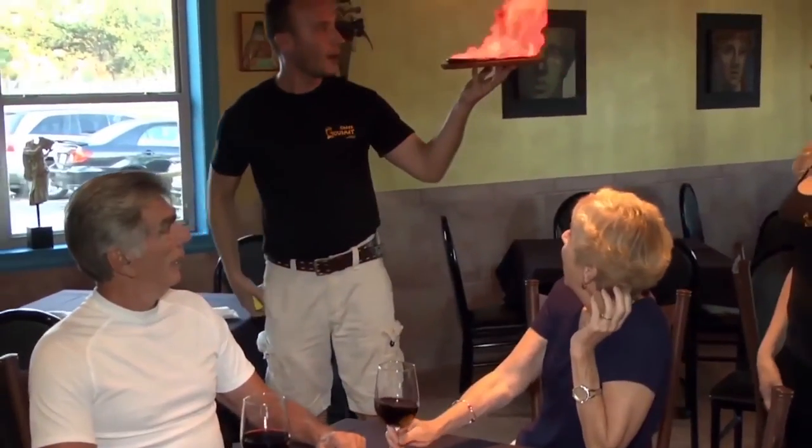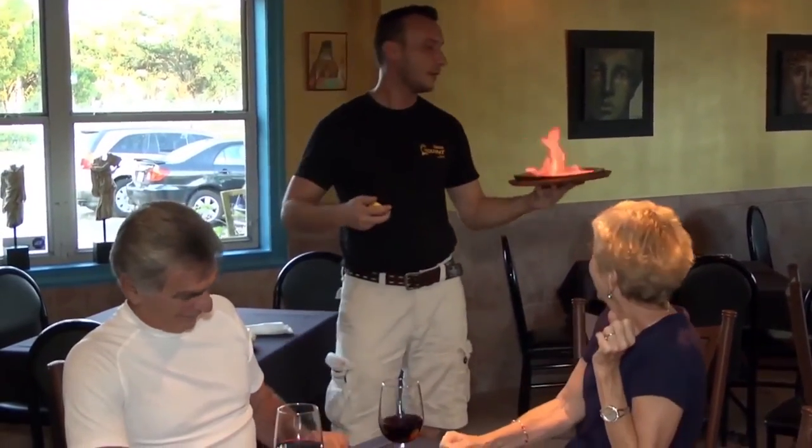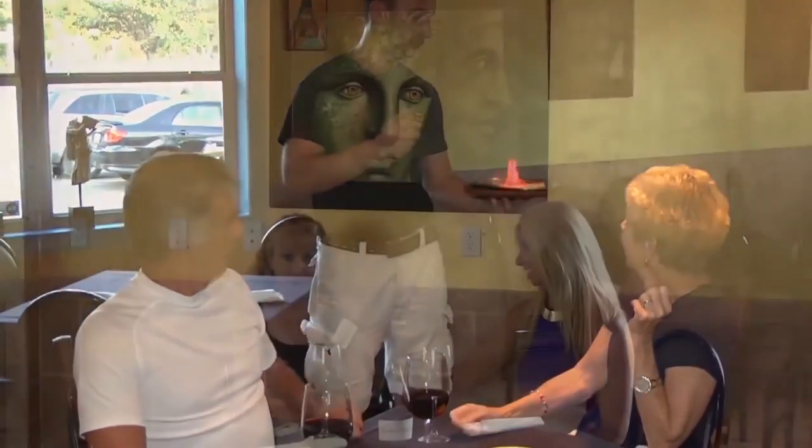Do you want to live longer and better? Come to the Greek Gourmet, where they use the Blue Zones Project Athena approach. The Greek Gourmet has been around Naples for 13 years — we are the staple of Greek food, healthful food, and the Mediterranean diet. What's new is the Blue Zones Project, which has been in town for about a year.